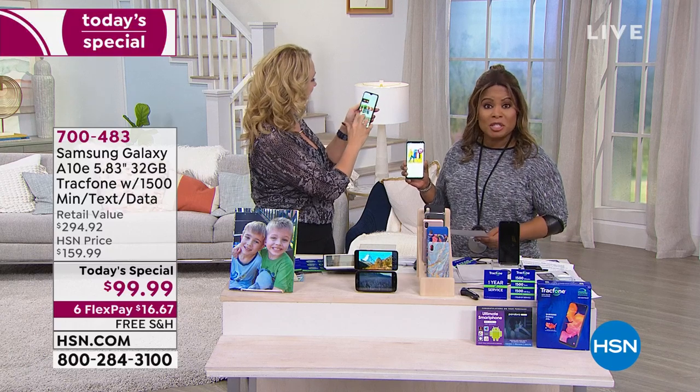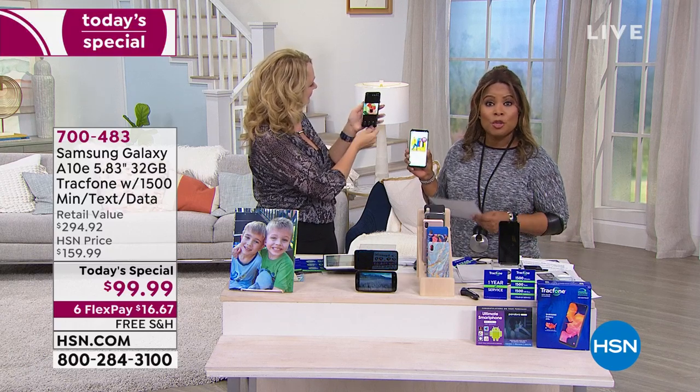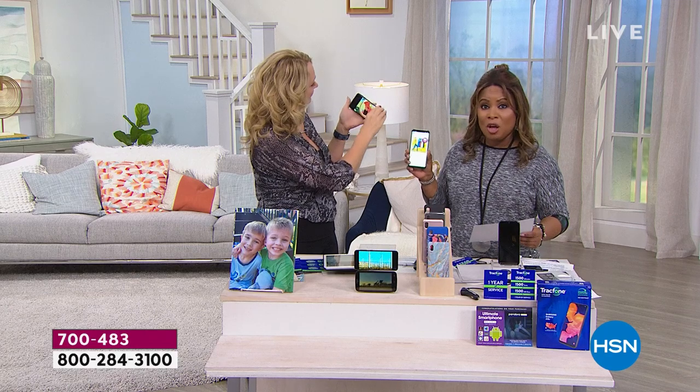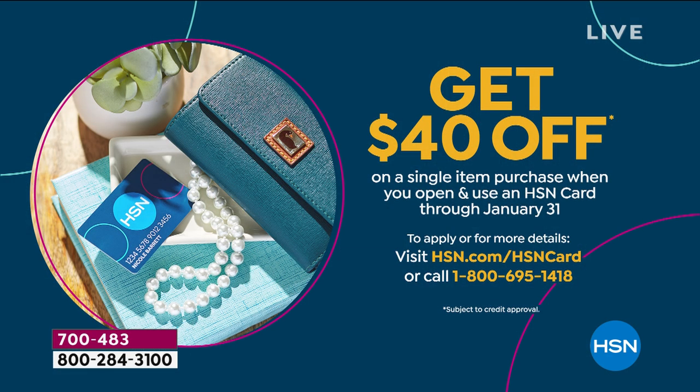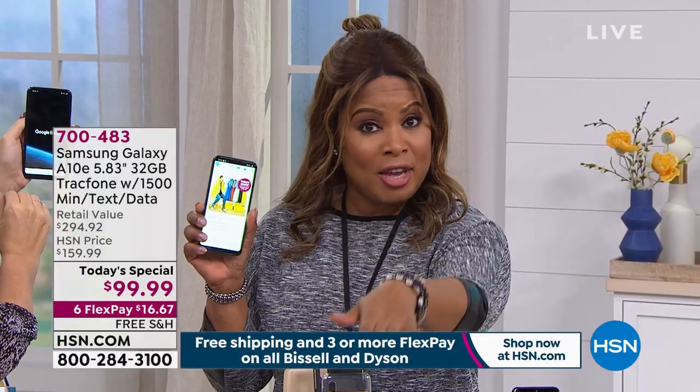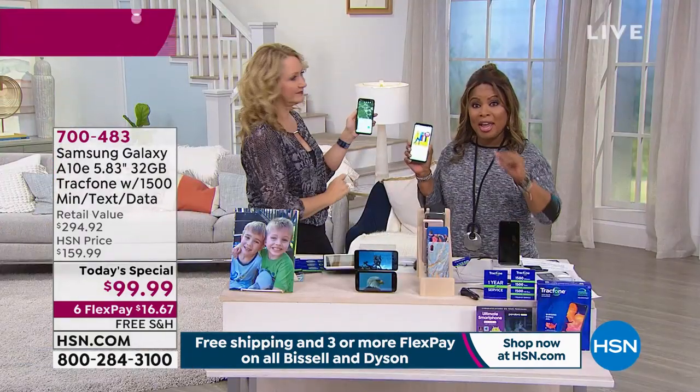Flex pay is free and instant for everyone. Whether you want a brand new phone, a second phone, or want to get rid of monthly bills without signing a long-term contract — this is the phone your friends will be envious of. If you'd like 40% off, apply for our HSN card: our new promotion just started, and you get 40% off a single item purchase when you open an HSN card. For $16 and change, you can't go wrong — the charger and the case are included.